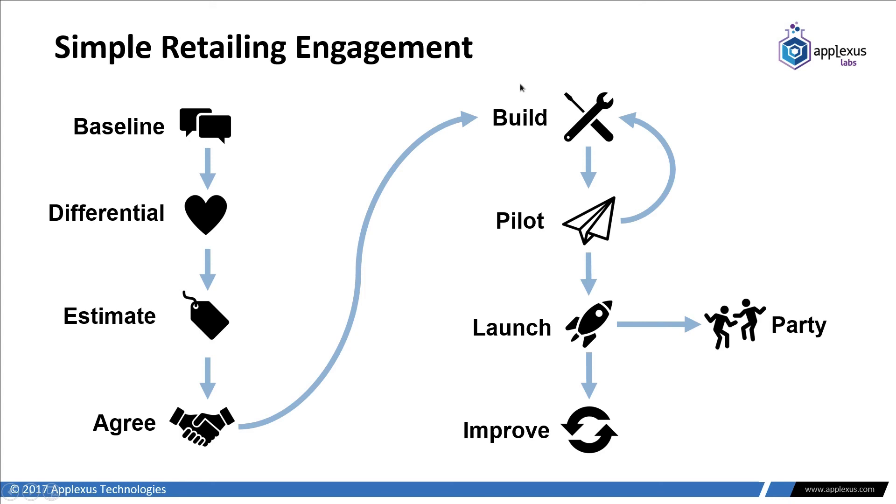What does a typical engagement look like? First we run through the existing functionality of Simple Retailing and baseline it against what you need to do, then carve off how to create some differentiation inside the application and processes. Then we provide an estimate, agree on it, and start building — all the things above and beyond the baseline. It's really important that we have an iterative process because POS work has a lot to do with user experience, and the folks using it day to day need to give feedback. Ultimately we'll reach a point where we have enough to launch the product, hopefully have a nice party because everything went smoothly, and then turn our attention to further improvements.